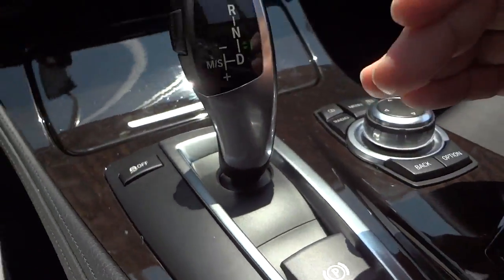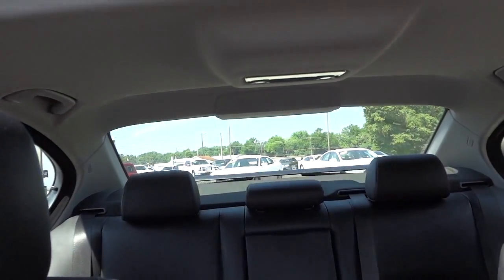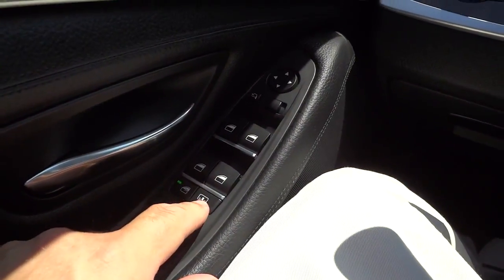Another thing on the door I wanted to show you - your sunshade is controlled with this button here on the door. See how it goes down and goes up.